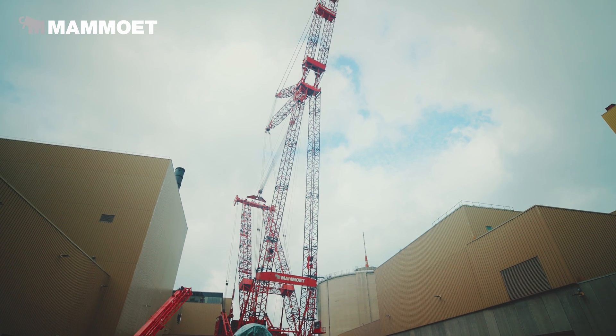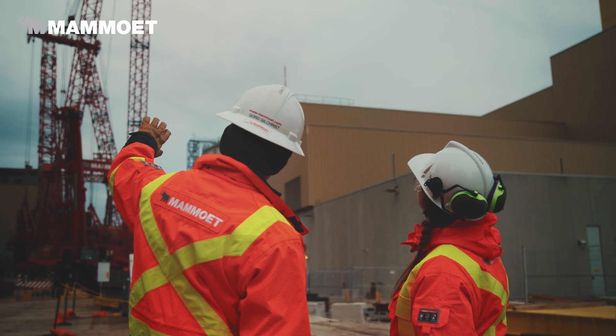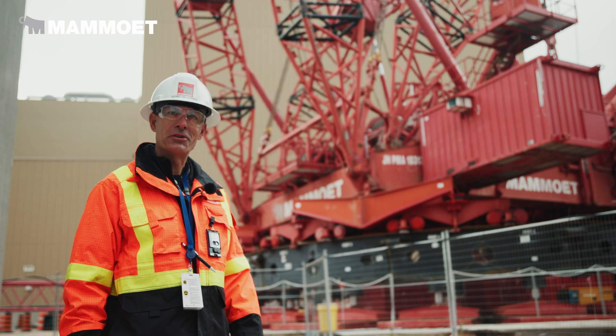I love the PTC-35. It's a great crane, does great lifts, and it's really cool looking too.